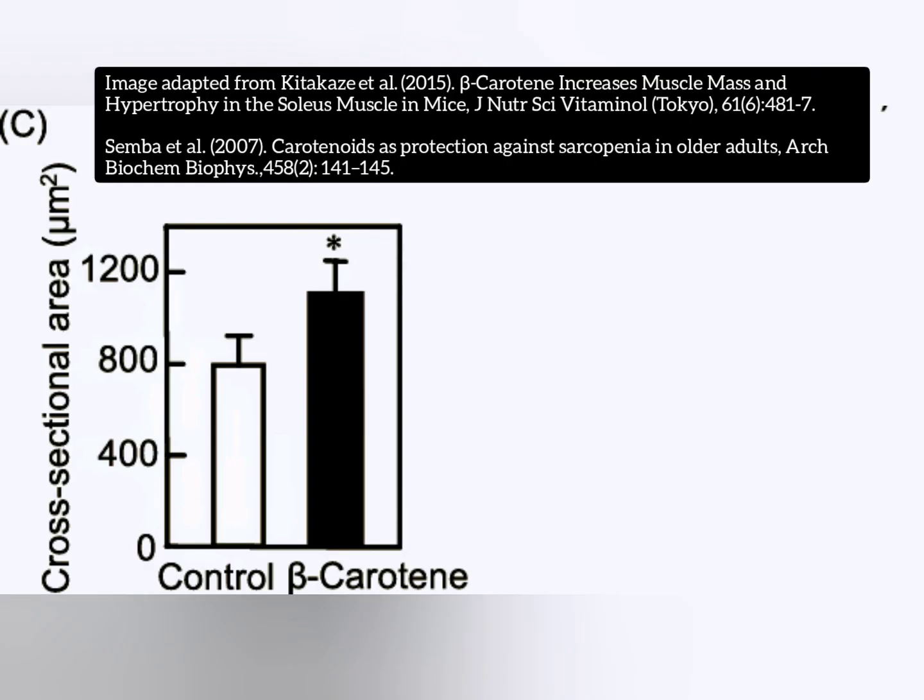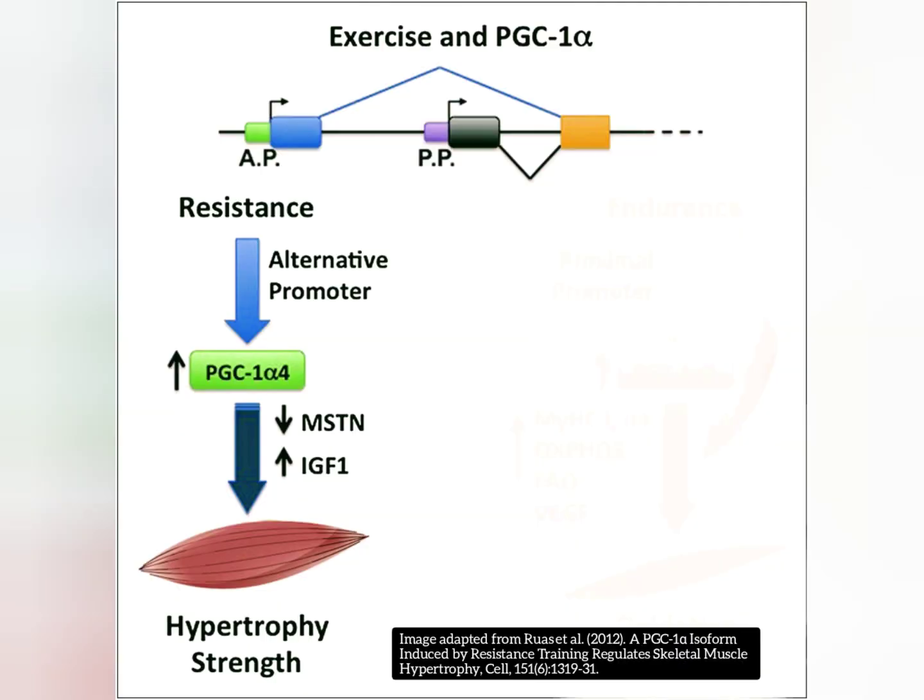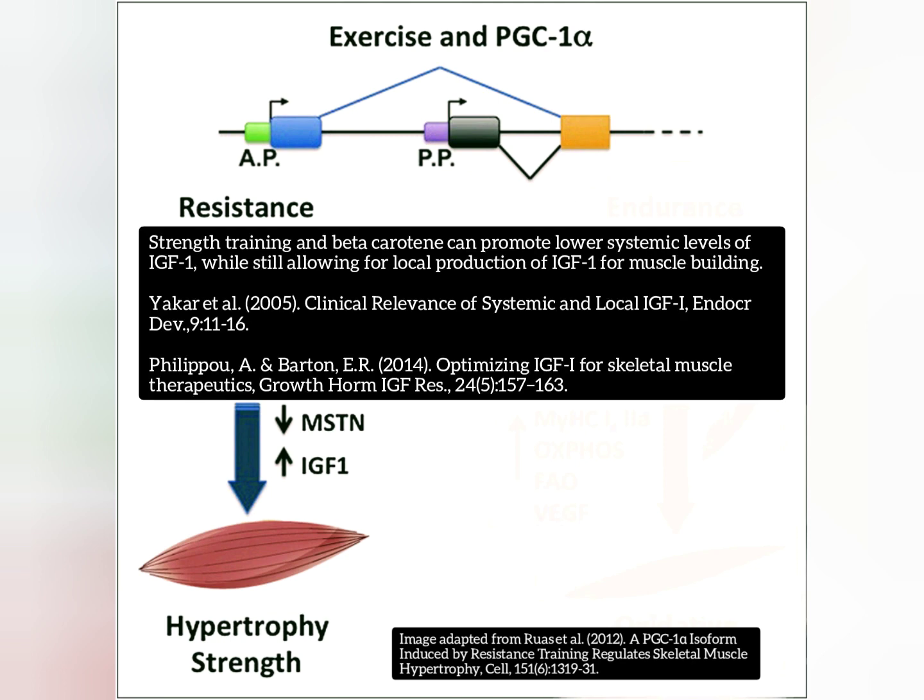Pumpkin is a rich source of beta-carotene, which research has shown can actually help with muscle growth. It does this by being anti-catabolic as well as anti-inflammatory, but it has also been shown to increase localized muscle IGF-1 — but not systemic IGF-1 — and this is very similar to what happens when we lift weights.